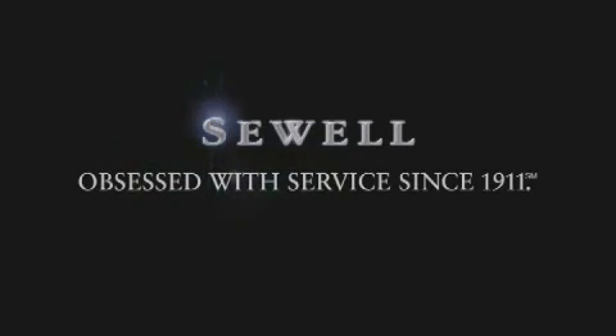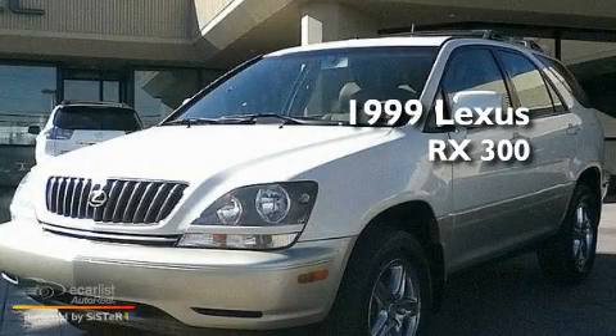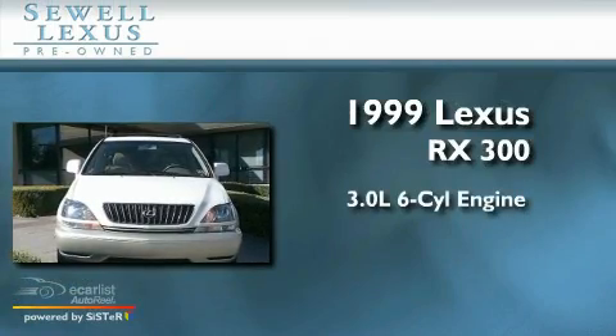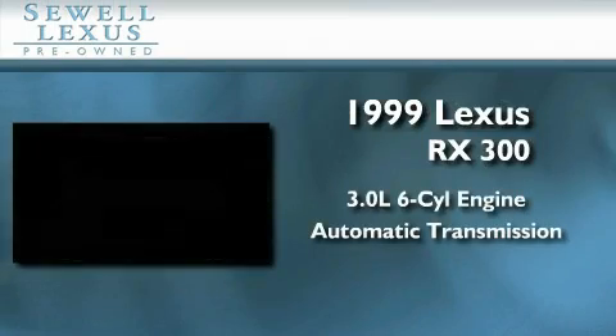Sewell, obsessed with service since 1911. This is a 1999 Lexus RX 300. It features a 3.0 liter 6-cylinder engine and an automatic transmission.